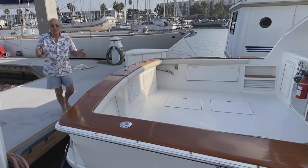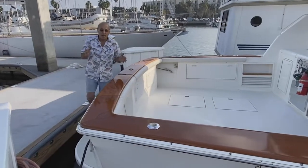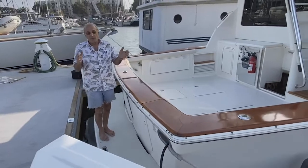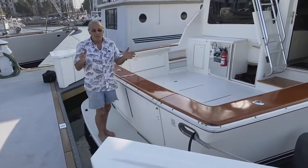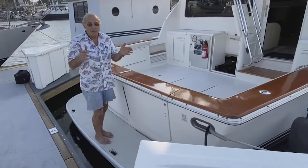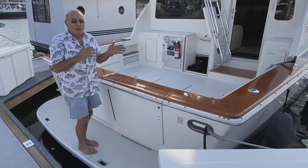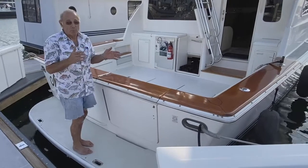I'm a special effects man for the motion picture industry. I do things for the sets and I create kind of the magic for what happens in the films. I did that to this boat. I'll point out a few of the things that the boat did not come with and wasn't manufactured with.